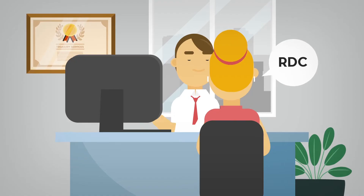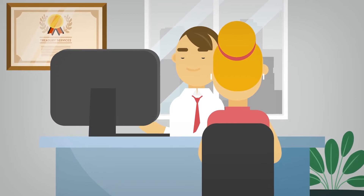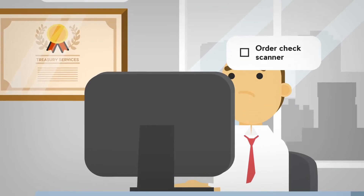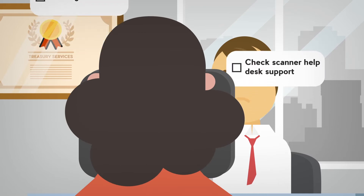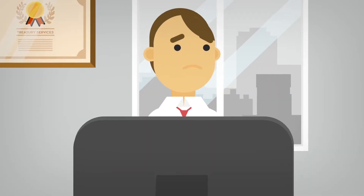Efficient delivery of your remote deposit capture program is a vital and integral service for your valued business customers. But as your RDC install base expands, so does the support complexity and number of calls requiring prompt attention. And when your customers can't get their RDC software to work, it puts even more pressure on your organization.